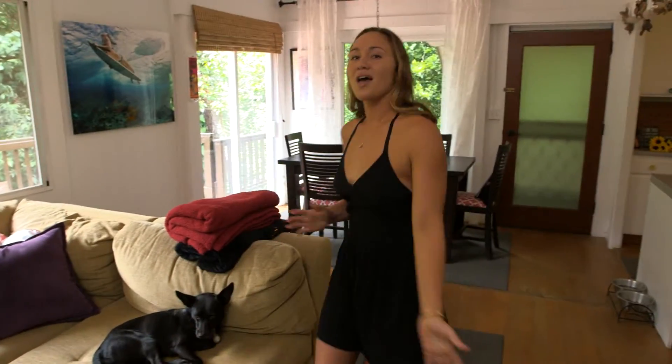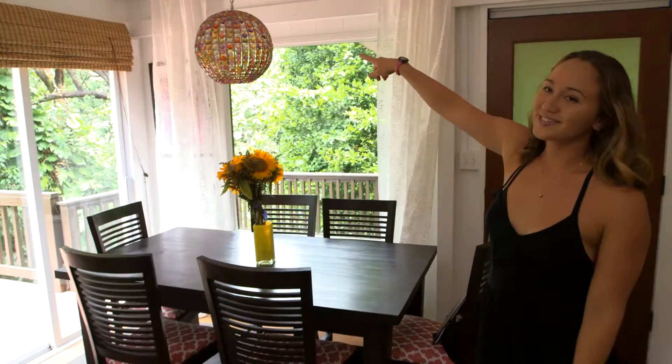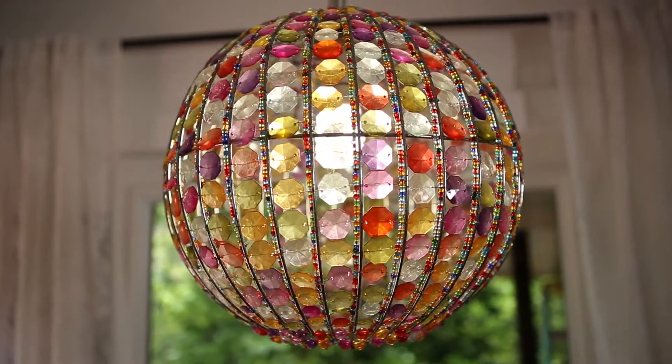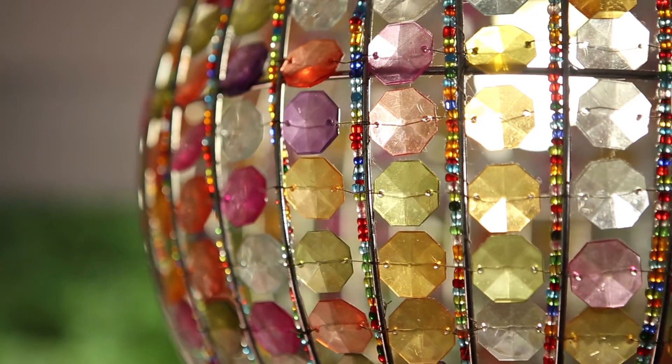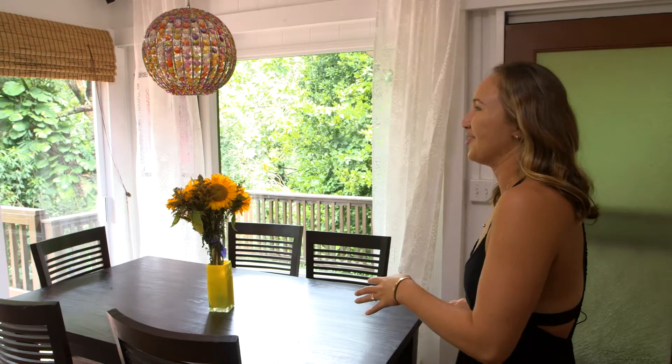So this is my dining room table. This is the first purchase of my house. It glistens when the light's on. Pretty much the rest of the house was based off of the chandelier.